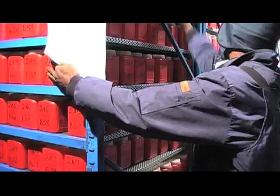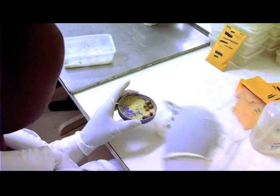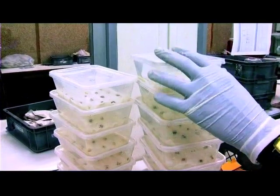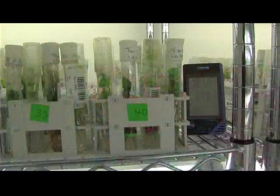IOTA maintains this germplasm in ex situ conditions, meaning outside the crop's natural environment. There are some interesting genotypes of various crops which are disappearing from the field because they are progressively replaced by elite genotypes, or maybe because there is serious urbanization in some areas, or maybe there is a disease that is actually destroying some of the gene pool. So the gene bank itself tries to take as much as possible of the diversity and bring it into this ex situ conservation condition.